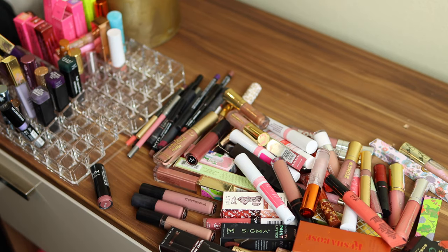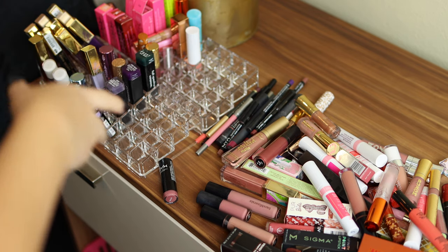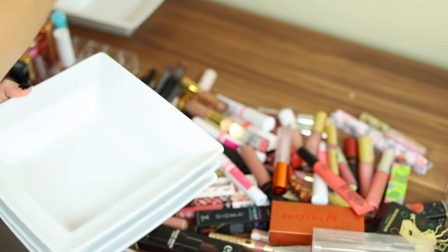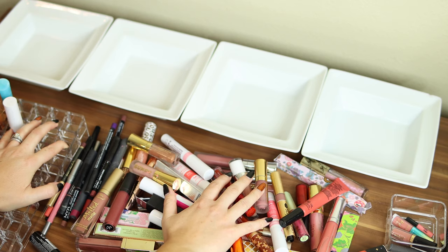Everything is all laid out and I feel a little less overwhelmed now. It looked really crazy in the drawers, but now that I see everything I can already spot a bunch of stuff to get rid of. This organizing system I was using is just not working — we'll talk more about new organization at the end. I also grabbed four bowls to divide things as I go: one for lip liner, one for lip gloss, lipstick, and liquid lipstick.